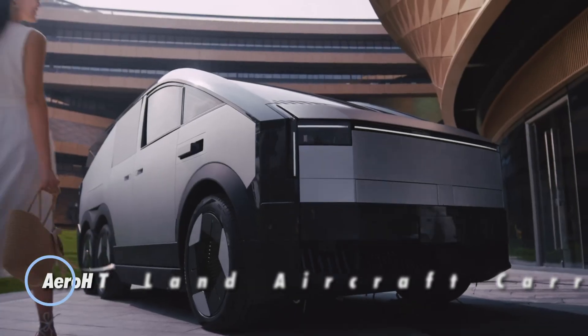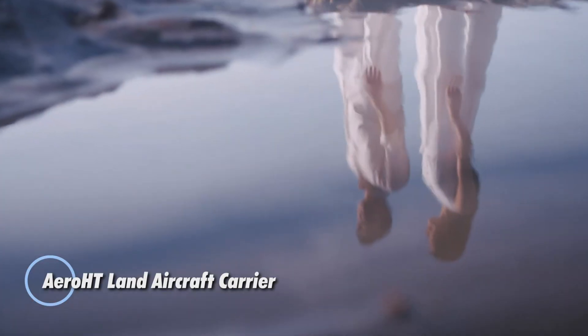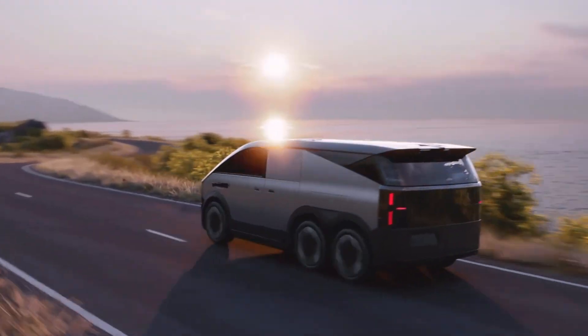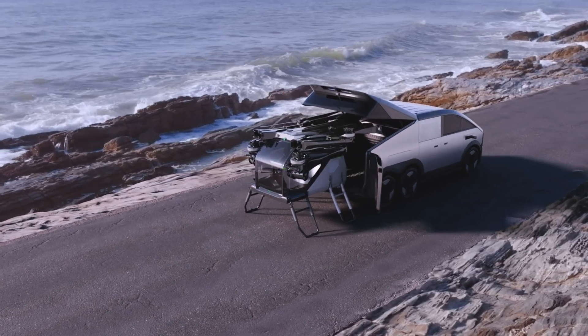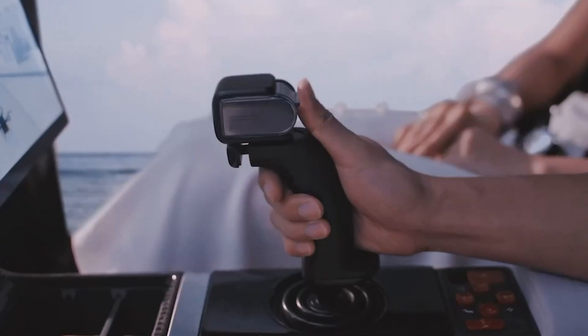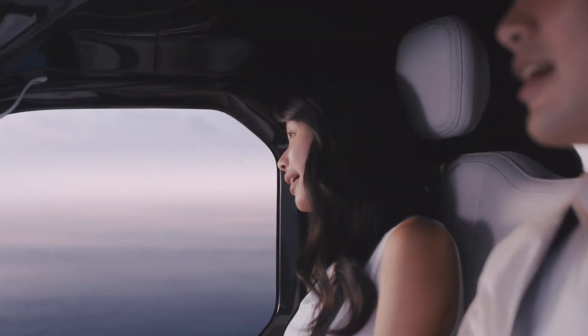The Aero HT Land Aircraft Carrier is a groundbreaking fusion of electric mobility and personal air travel. This innovative system combines a six-wheeled electric van with an integrated autonomous eVTOL aircraft housed in its rear compartment. With the touch of a button, the compact aircraft deploys six propellers and takes flight, supporting both manual and autonomous flight modes.